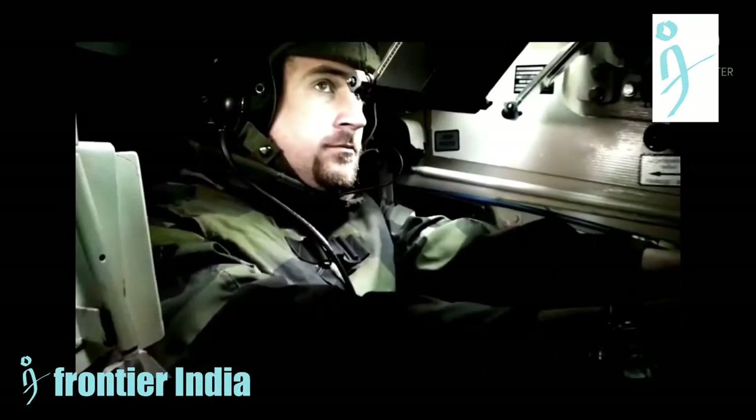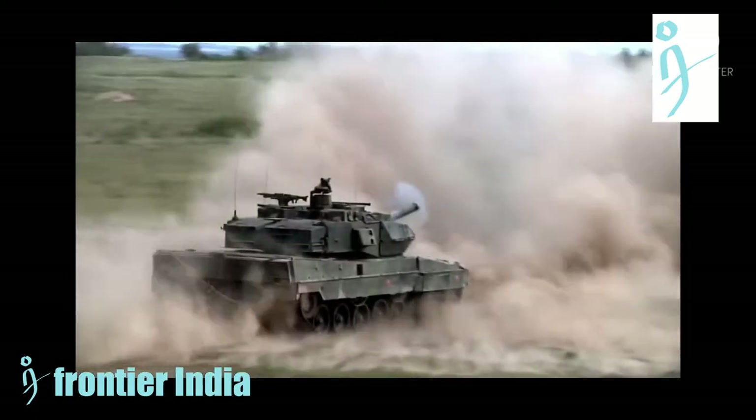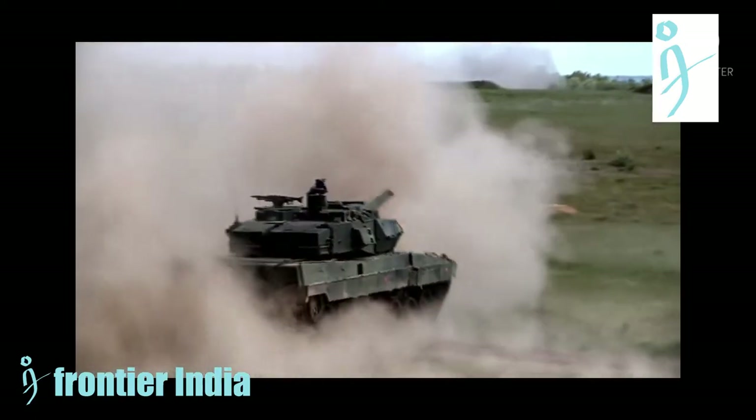Externally, the vehicle can be evidently distinguished from the Leopard 2A5 by the smoke dispensers, different storage bins, and the thickened crew hatches.